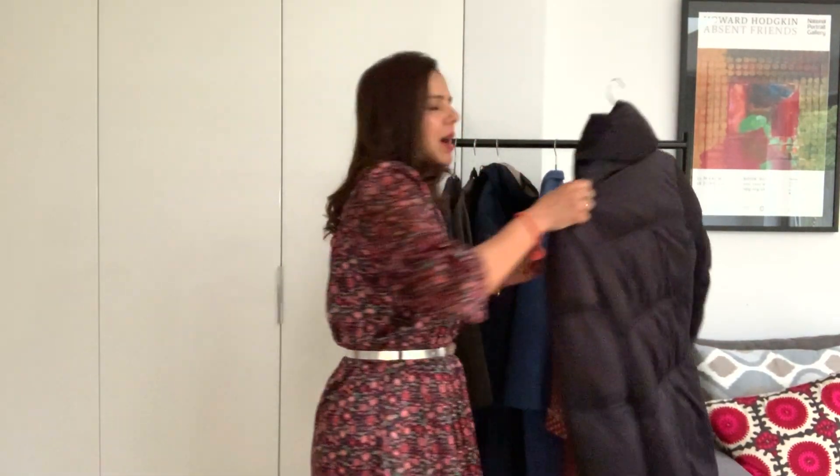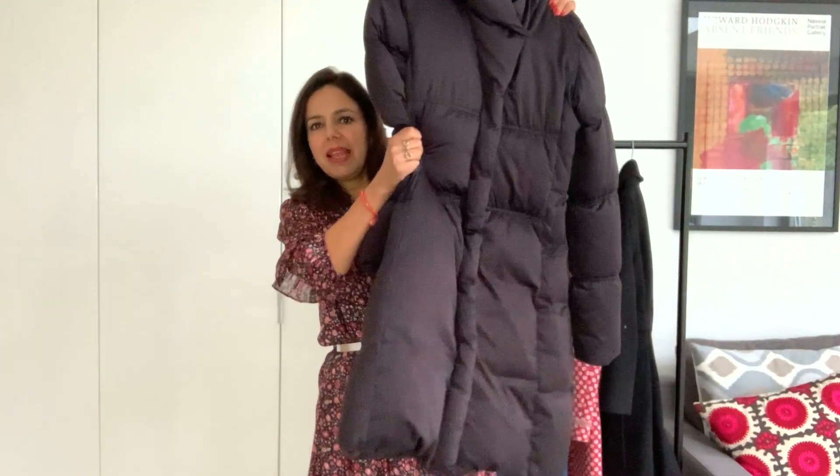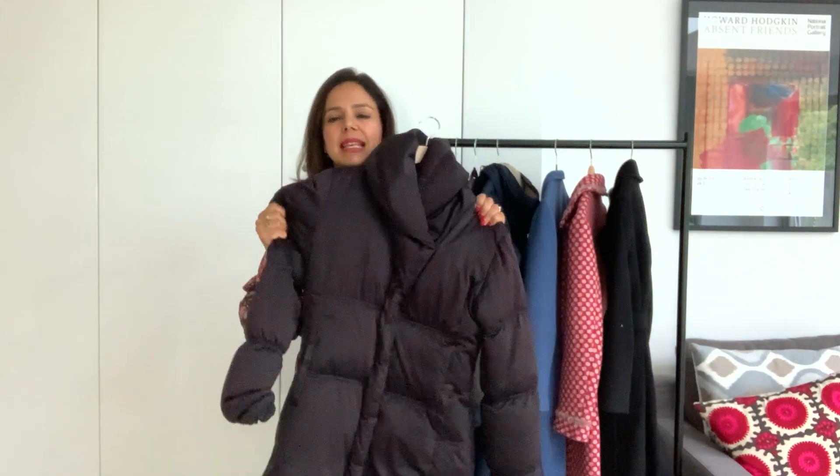When it is absolutely bitterly cold in the winter, I have a down coat. This is a full-length black down coat and it is so super warm — it feels like a duvet. So this is what I would wear in the depth of winter.